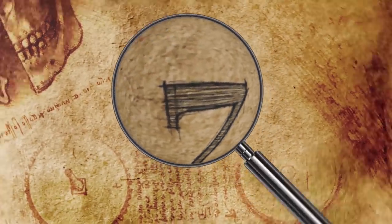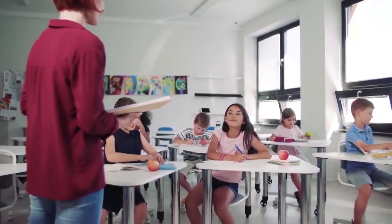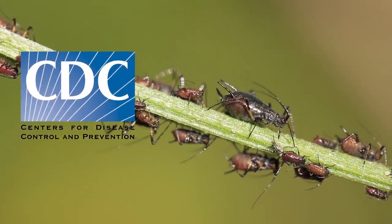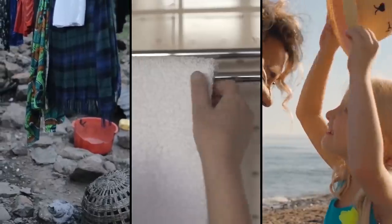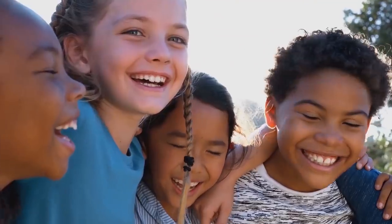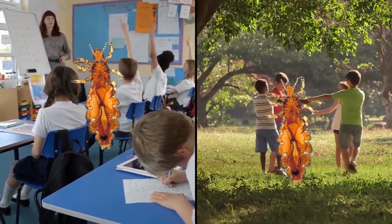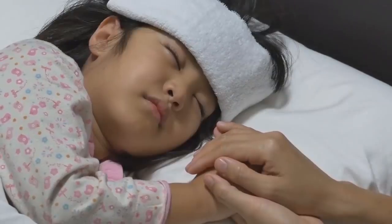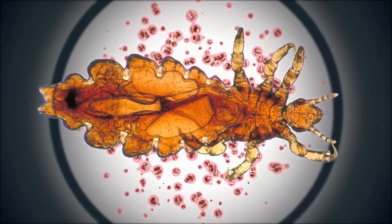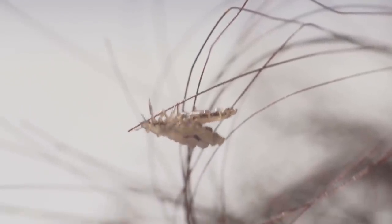7. Lice Bites. Do you remember getting lice checks in school? Lice are a very serious menace, especially in schools. According to the CDC, the biggest cause of a lice infection is from close personal contact, such as sharing personal items like clothes, towels, or hats. Kids do this a lot, and of course hugging — so school and summer camp is lice heaven. The biggest problem with body lice is that they can transmit diseases such as typhoid and trench fever. Head lice, though, is not believed to spread disease — it's just very, very uncomfortable.